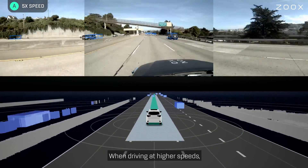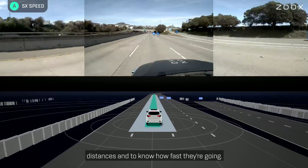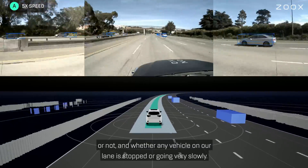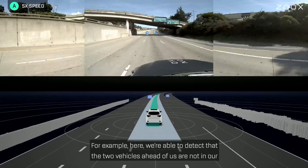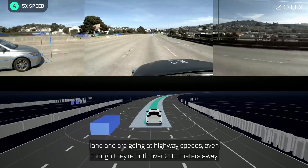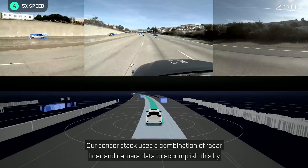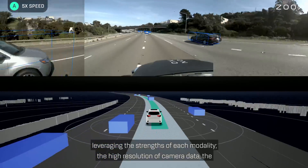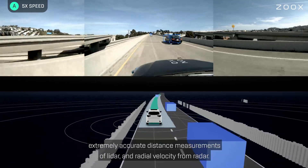When driving at higher speeds, it becomes very important to be able to accurately detect vehicles at longer distances and to know how fast they are going. In particular, it is important to know if a vehicle ahead of us is in our lane or not, and whether any vehicle in our lane is stopped or going very slowly. Here we're able to detect that the two vehicles ahead of us are not in our lane and are going at highway speeds even though they are both over 200 meters away. Our sensor stack uses a combination of radar, lidar, and camera data to accomplish this by leveraging the strengths of each modality: the high resolution of camera data, the extremely accurate distance measurements of lidar, and radial velocity from radar.